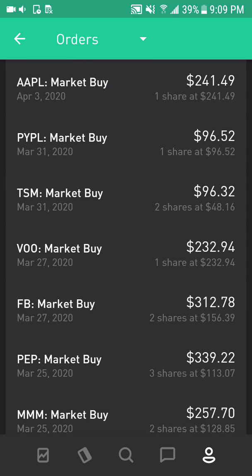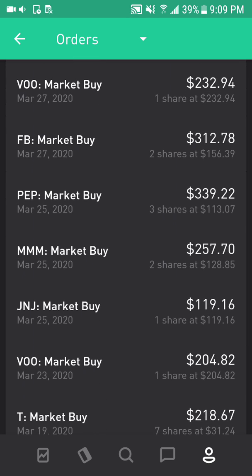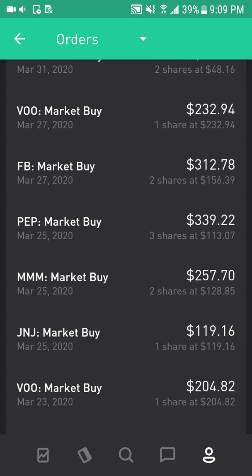PepsiCo, I bought three shares each at $113, so that's $339. 3M, I bought two shares at $128. Johnson & Johnson, bought one share at $119. Vanguard S&P 500, bought one share at $204, and that's all for the past two weeks.